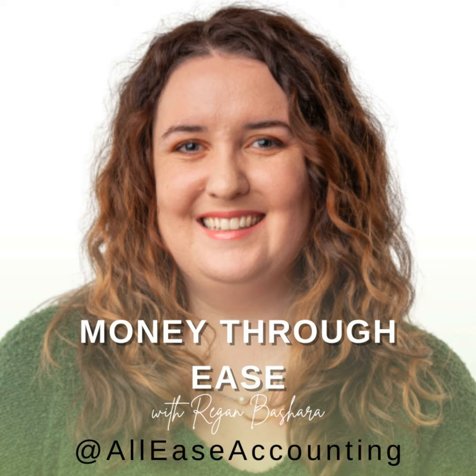Before we get started, I want to let you know that this episode is sponsored by the Bookkeeping Foundation Kit. This kit contains the essentials you need to set up your bookkeeping and do it the right way. I've packed my 10 years of experience doing bookkeeping and public accounting into this quick digital course. Get your Bookkeeping Foundation Kit by visiting the link in the show notes.